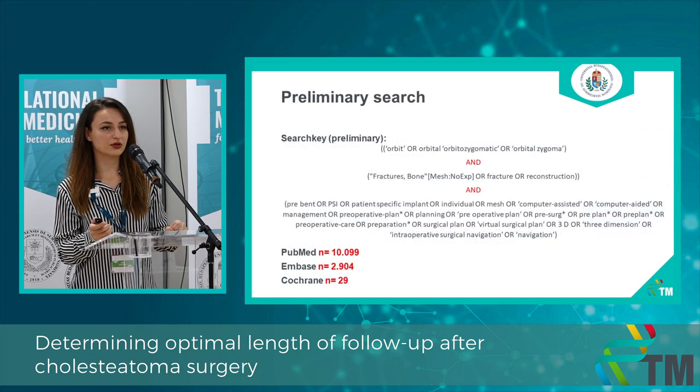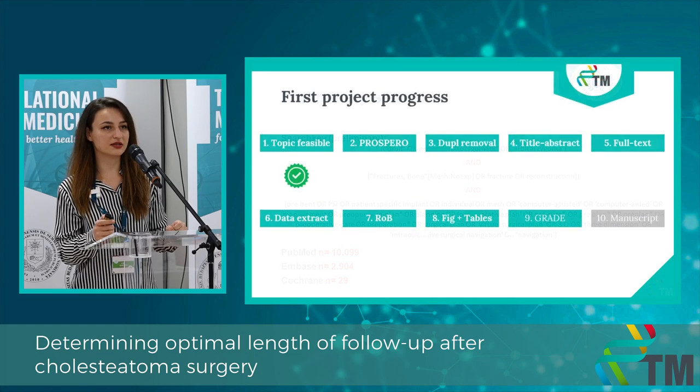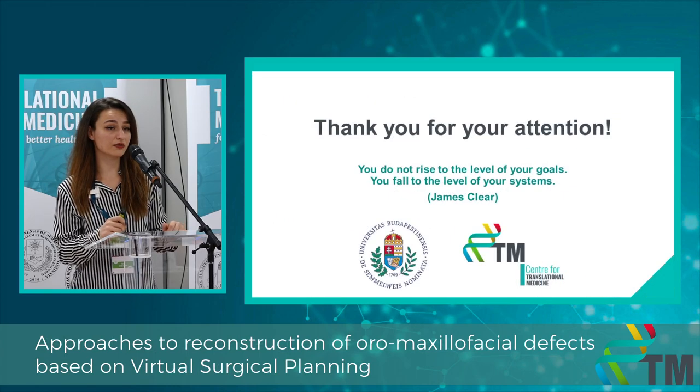Here you can see the preliminary search. This project is still in early phases, but as soon as we submit the first one, we will start working on the second one. Thank you for your attention.